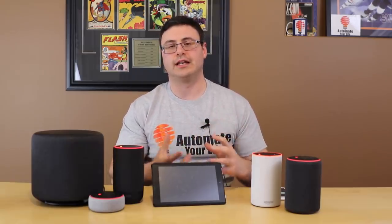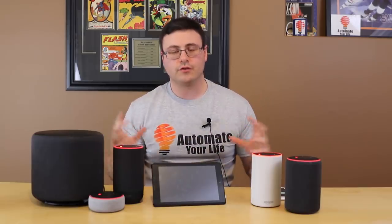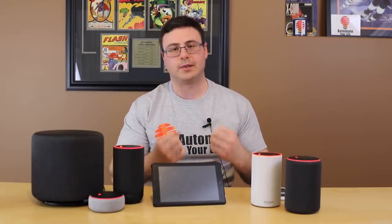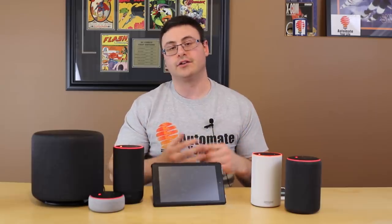The first thing to talk about are the new features related to routines. I really think Amazon is pulling so far ahead of everyone else when it comes to routines, and truly routines is one of the biggest pieces of automation out there today. I love the functionality.